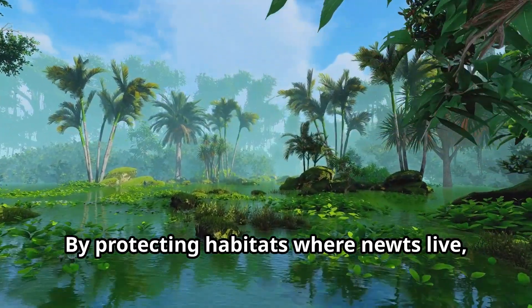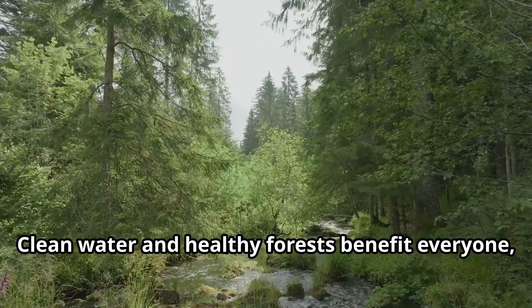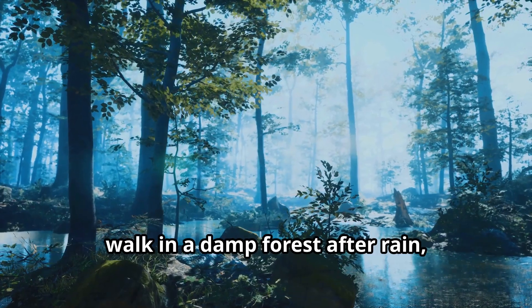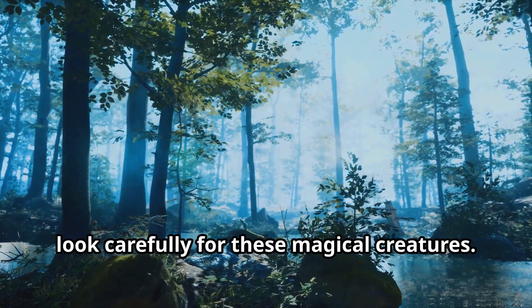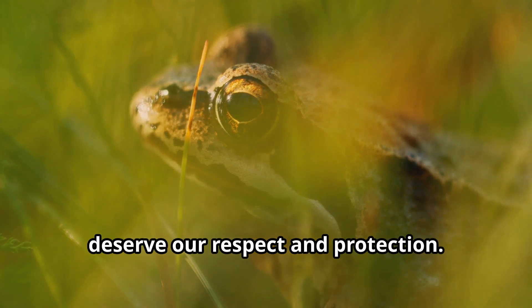By protecting habitats where newts live, we're also saving countless other plants and animals that share these special ecosystems. Clean water and healthy forests benefit everyone, including us humans. Next time you're near a pond or taking a walk in a damp forest after rain, look carefully for these magical creatures. Remember to observe gently without disturbing them, as newts are delicate animals that deserve our respect and protection.